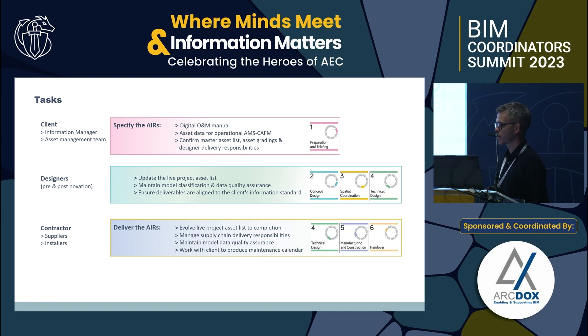Here is a summary of the high-level critical tasks for each party. Quite simply, it's about clients getting involved at the start with the asset team. On the schools program there's a requirement for clients to appoint their own information manager — it's not too late when the contractor has their own, but the client needs to know how to check that information. Designers use the resources to keep quality intact and the live asset or product list up to date. Contractors carry that on, assigning products to the donor supply chain, suppliers, and installers, keeping that live asset list right through to handover into operations.